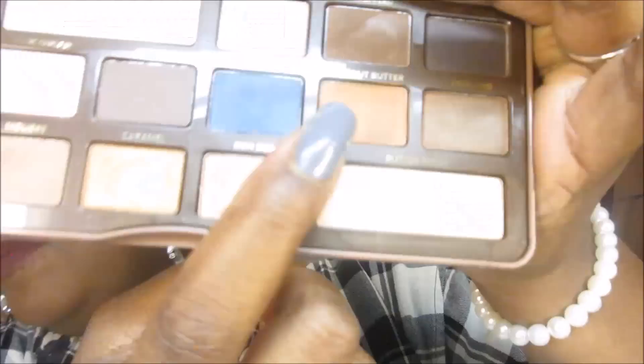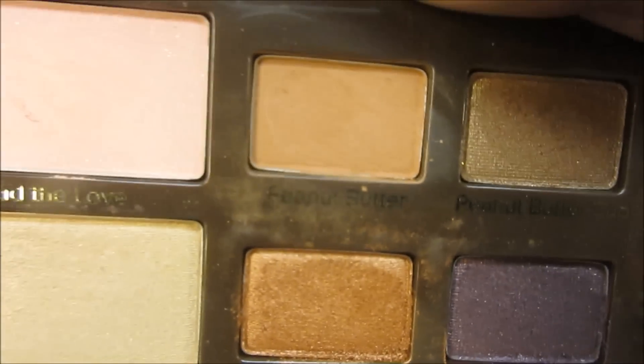The shades are buildable, and the quality is there — Too Faced has it. The matte shades, both the large and smaller ones, are beautiful and the same quality. I do have a critique though: the Peanut Butter shade is too small. If people love this shade so much that they're hitting pan on it in the original palette, why would you make Peanut Butter a small pan in the Peanut Butter and Jelly palette? You should have taken one of the lighter shades and given us a big pan of Peanut Butter — that's the reason we're buying this palette.